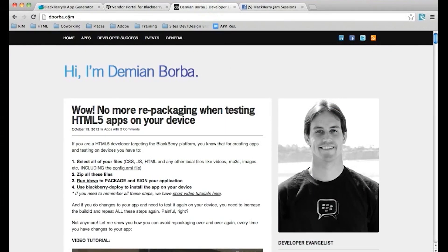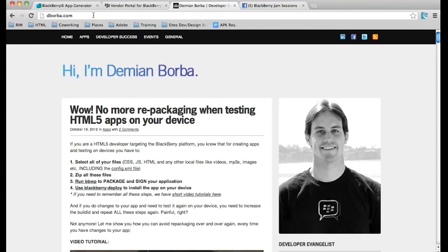Our man in Brazil, Demian Borba, is back from Las Vegas with a great post on how to use the BlackBerry app generator to convert your social content into a BlackBerry 10 app in just 10 minutes. What's even better, you're not just building for BlackBerry 10 — you're building for BlackBerry 6, 7, and BlackBerry PlayBook all at the same time.